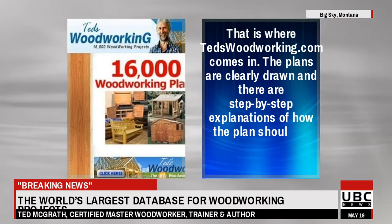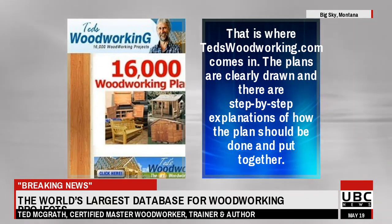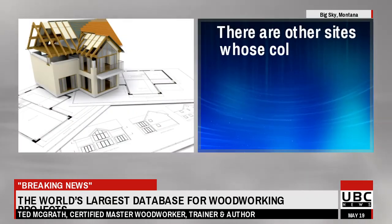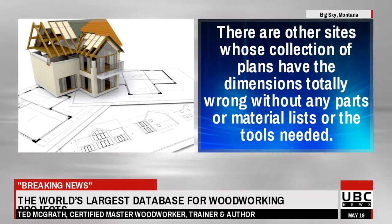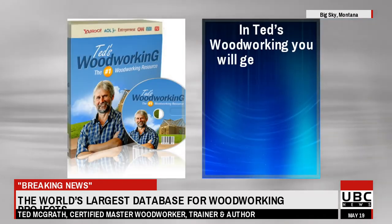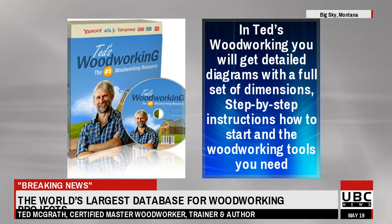That is where Ted's Woodworking.com comes in. The plans are clearly drawn and there are step-by-step explanations of how the plan should be done and put together. Other sites have dimensions totally wrong, without any parts or material lists or the tools needed. In Ted's Woodworking you will get detailed diagrams with a full set of dimensions, step-by-step instructions how to start, and the woodworking tools you need.